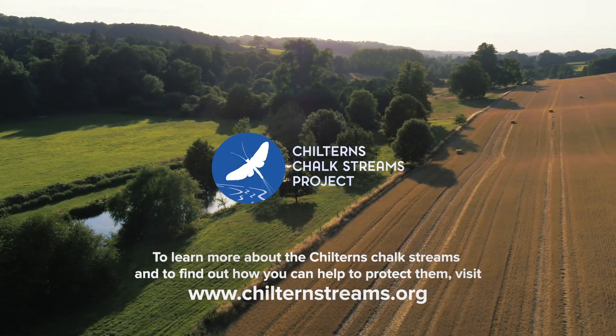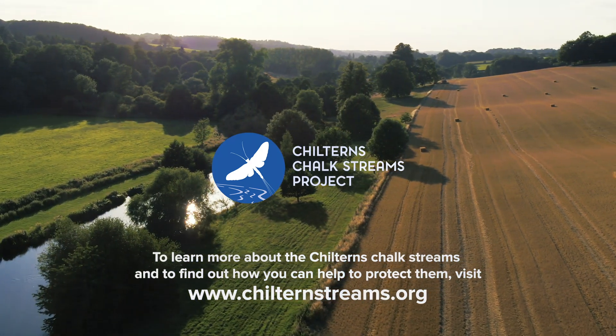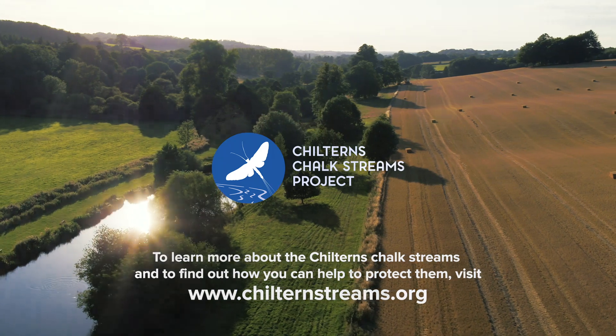For more info on walks, places to visit and how to get involved in caring for your local stream, visit ChilternStreams.org.